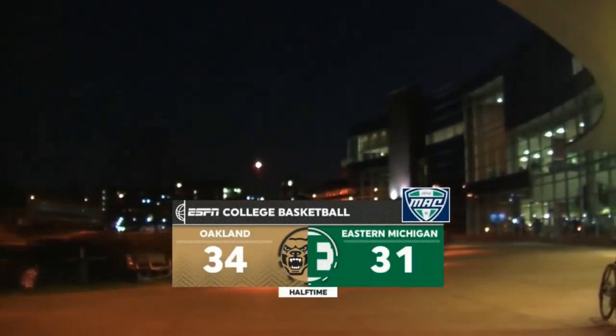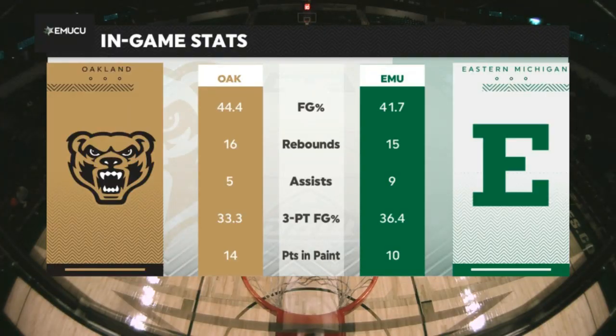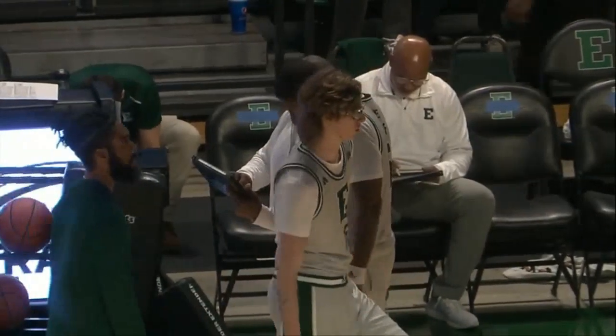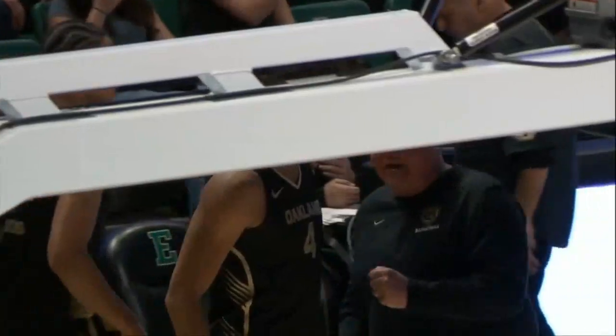Eastern Michigan University is the site of tonight's game as the Eagles reach out. The three-point field goal percentage has been strong, so we're in for a good game. OU leading 37, the only Eagle to go to the charity stripe. They want to get things together after the first 20 minutes of play.